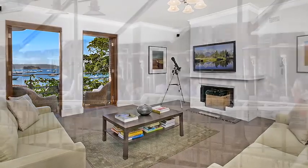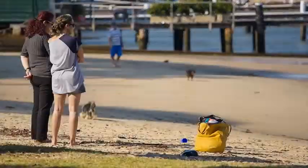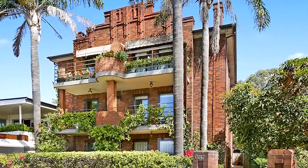Light, spacious and convenient — if these things are on your checklist, you don't want to miss this one. Set right in the heart of Rose Bay, offering harbourside living at its best, this property is set in a boutique deco block of only six apartments.